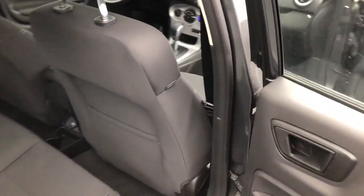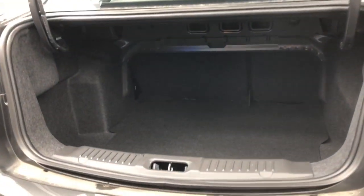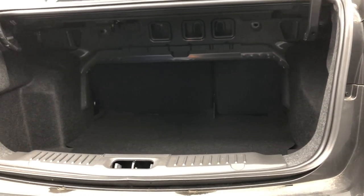Coming to the rear seats, cloth back here as well, bench seat and a 12-volt outlet. A little bit of storage back there with a bin, and then to the trunk of the vehicle. Plenty of space for groceries and other essentials that you might throw in the trunk.